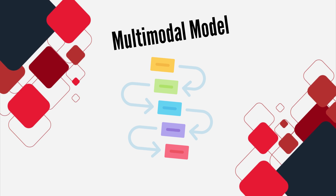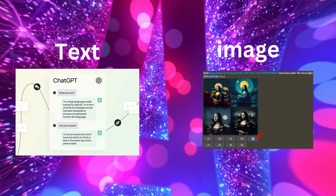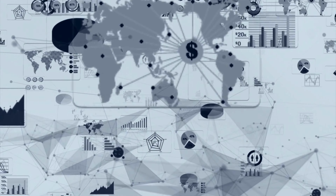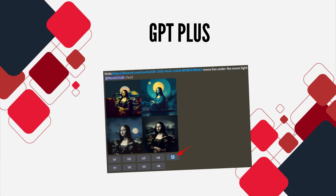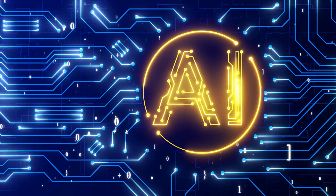Multimodal model: One of the most significant advancements is GPT 4's multimodal capability. It can process both text and images, elevating interactions to a whole new level. Imagine asking GPT 4 for recipes based on a picture of your refrigerator's contents. However, as of now, the ChatGPT Plus version will only provide textual responses. So while you can't see the Mona Lisa through ChatGPT 4, you can still explore similar works and delve into the world of art.